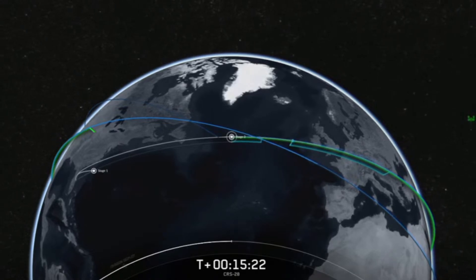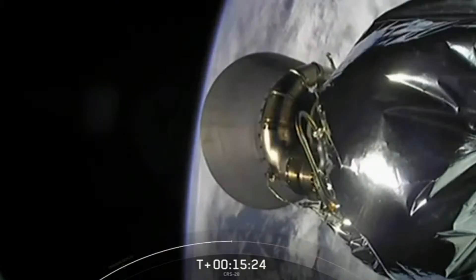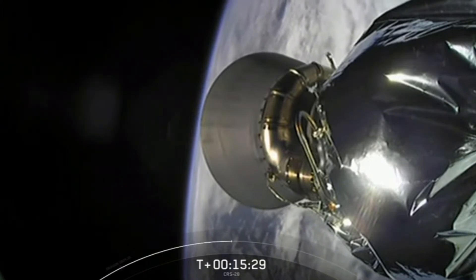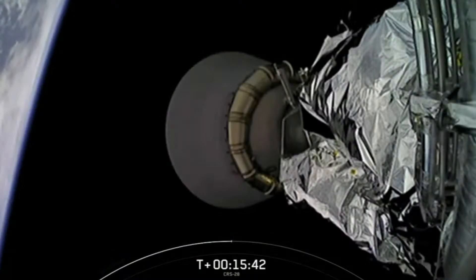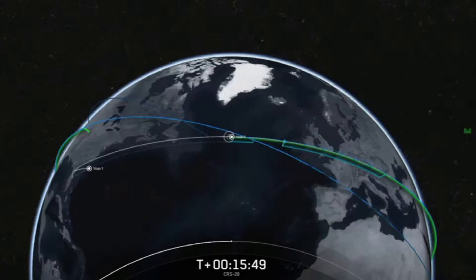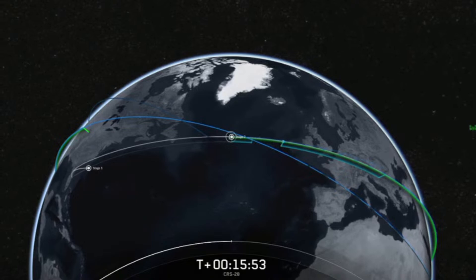Axiom 2 commander and retired NASA astronaut Peggy Whitson ended her eight-day mission with a new record of 675 days in space — the most of any American or woman. And while we're discussing records, NASA astronaut Frank Rubio will end his mission this fall breaking a record of his own, returning to Earth aboard a Russian Soyuz spacecraft no earlier than September 27th, having logged a total of at least 371 days in orbit.